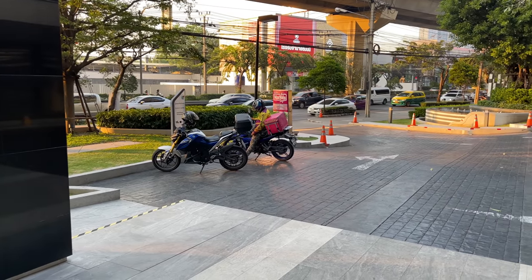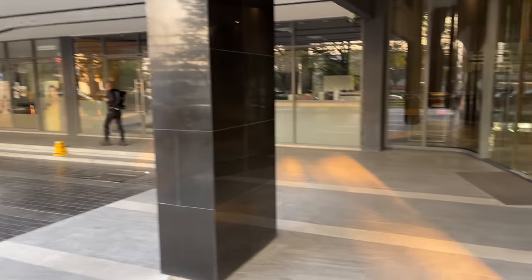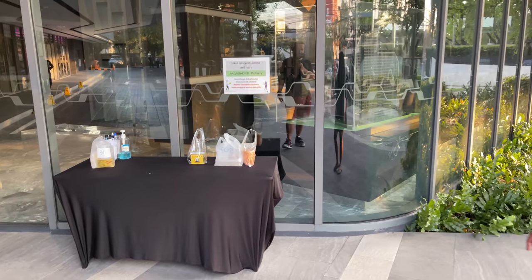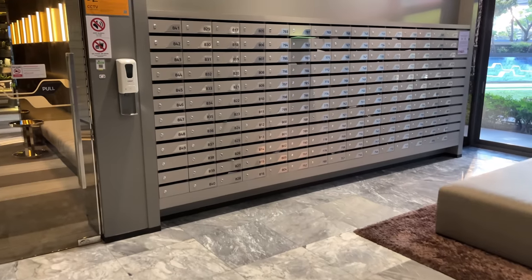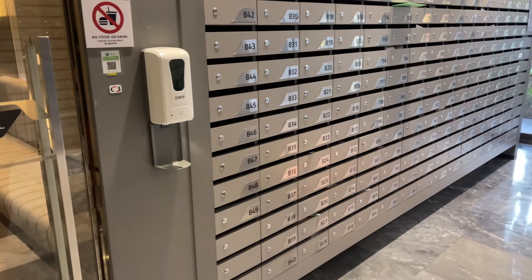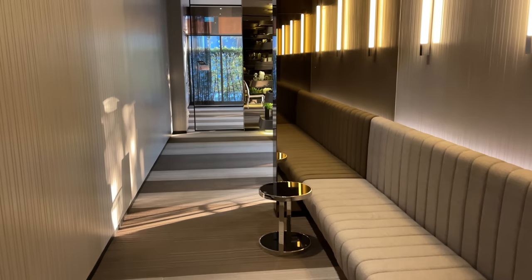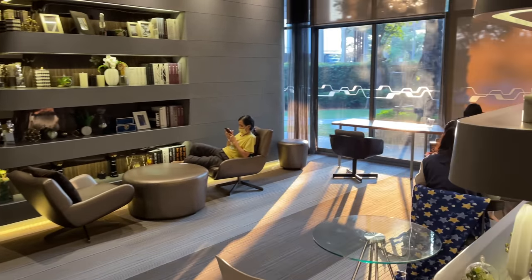There's a special table near the lobby for Grab Food and Food Panda deliveries — the delivery guy drops the food there, puts a number, and calls you to come pick it up. They also have a mailbox where you can check in and pick up a key card, and there's even a small library in the building.